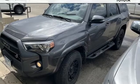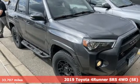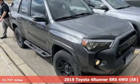It's a 2019 Toyota 4Runner. Toyota steered by ingenuity, driven by passion. And it comes with all the amenities you need.